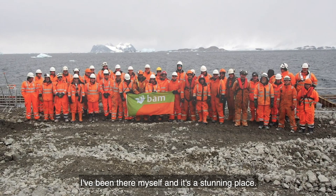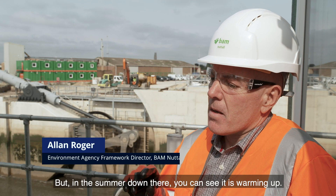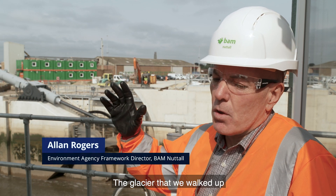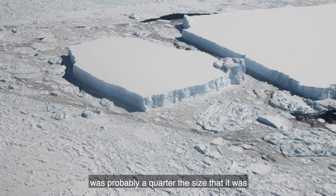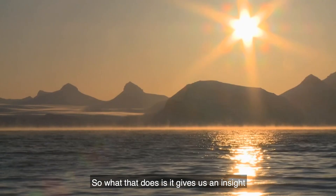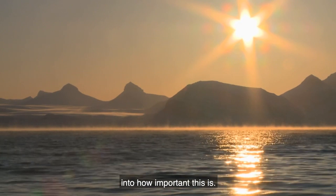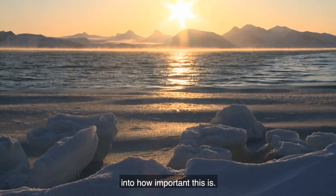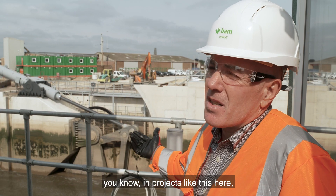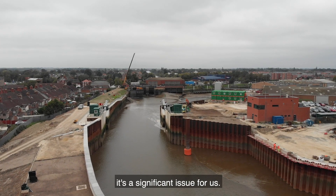I've been there myself, and it's a stunning place, but in the summer down there you can see it's warming up. The glacier that we walked up was probably a quarter the size that it was when British Antarctic Survey started down there. So what that does is it gives us an insight into how important this is, and when we talk about carbon embedment in projects like this here, it's a significant issue for us.